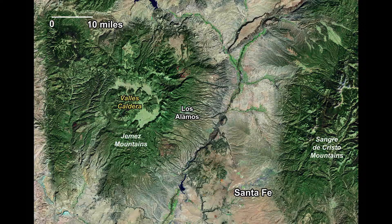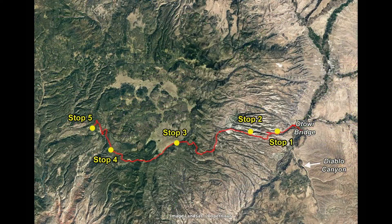Today, we're going to take a geologic field trip to the caldera by heading west on Highway 4, as it climbs up and over the rim of the caldera, then across the caldera's southern margin to a final stop on the southwest rim of the caldera, looking inwards.